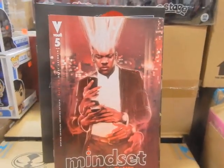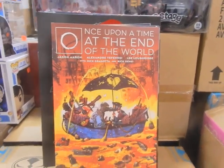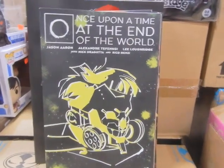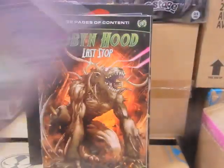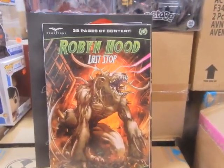You've got Mindset number 5. Once Upon a Time at the End of the World — there's going to be a Local Comic Shop Day edition of that coming out also, and there are a couple of covers there. Parker Girls — that's only one copy for one customer. This is Cover B of Robin Hood and Last Stop — there's A, C, and D also.